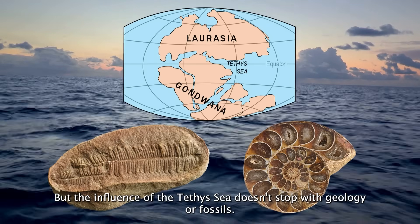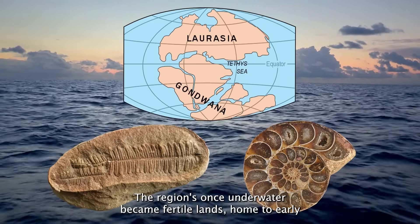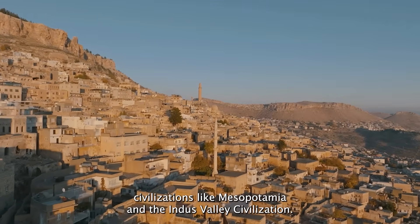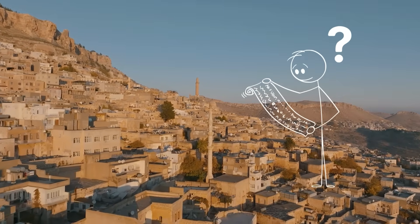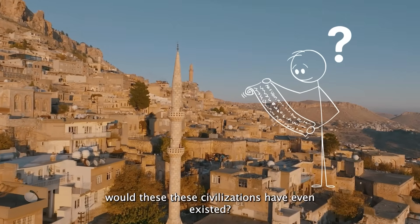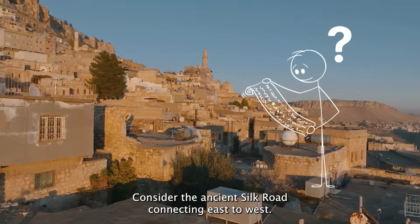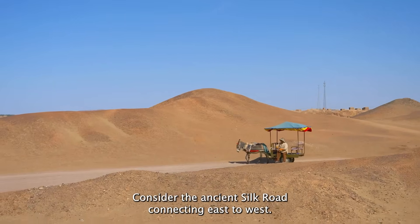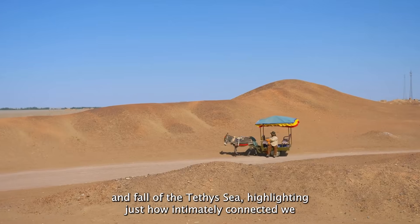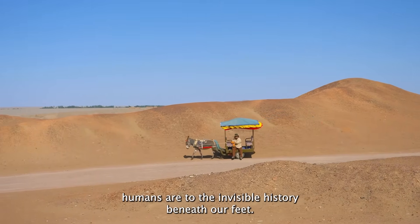But the influence of the Tethys Sea doesn't stop with geology or fossils — it shaped human history too. The regions once underwater became fertile lands, home to early civilizations like Mesopotamia and the Indus Valley civilization. Without the Tethys Sea's geological legacy, would these civilizations have even existed? Would human history have taken a completely different path? Consider the ancient Silk Road, connecting east to west. Its route was guided largely by geography shaped by the rise and fall of the Tethys Sea, highlighting just how intimately connected we humans are to the invisible history beneath our feet.